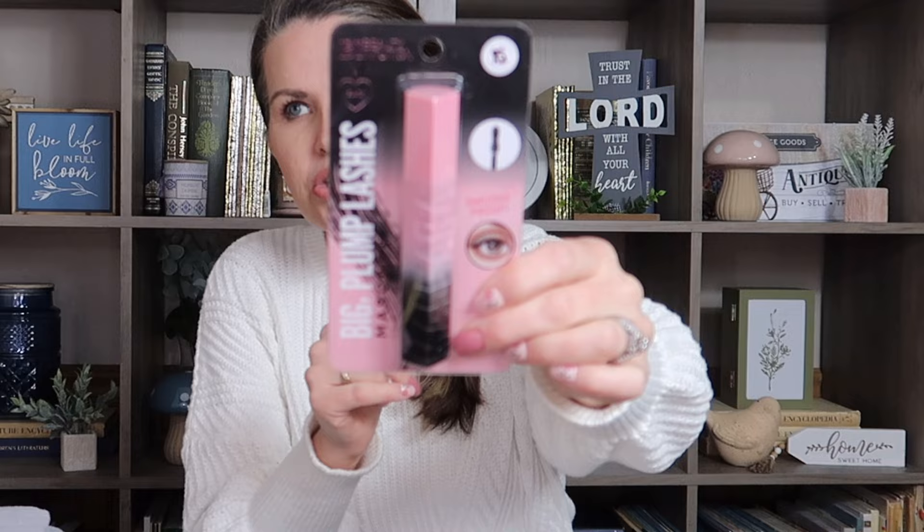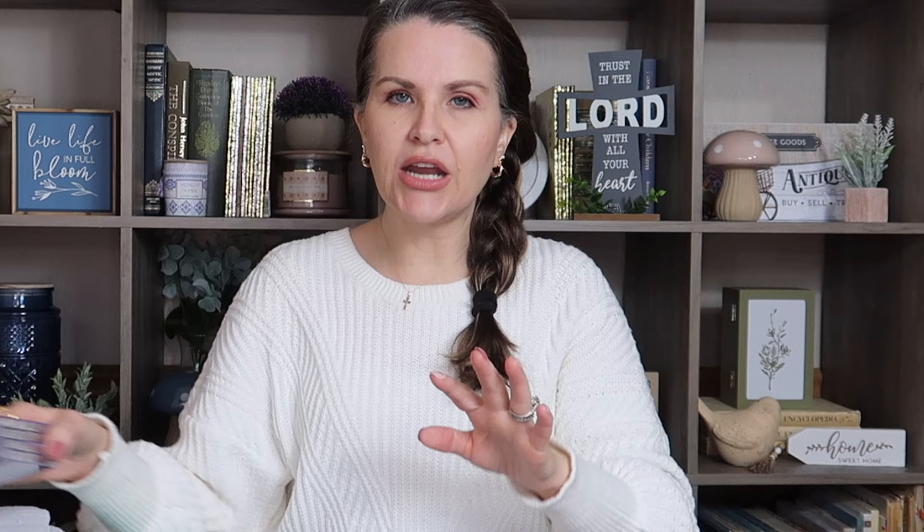Also from the beauty aisle, I picked up this mascara — also by Beauty Intuition. It says Big Plump Lashes: smudge-proof, instant plump and curl. That's exactly what I need because my eyelashes are really short. It has no animal testing and comes in black. There were different packaging options — green, blue, maybe purple — but I think they were all black mascara. The only difference seemed to be the brush shape: curved versus straight.